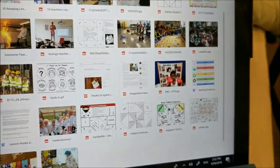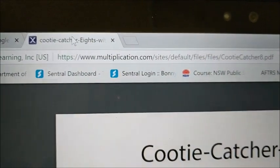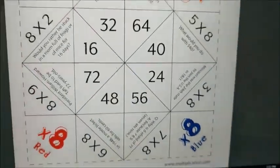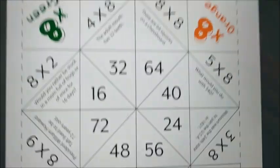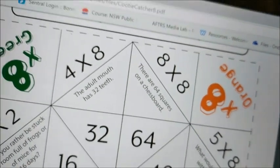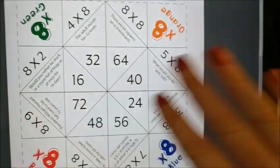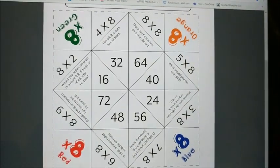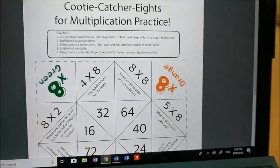It's called Cootie Catcher in America. The website is multiplication.com — they've got cootie catcher resources, all multiplication tables. When you open it up, you get a fact. For example: four times eight is 32, and the adult mouth has 32 teeth — so they get a fact to go with it, which helps them remember the answer. Eight times eight is 64, and there are 64 squares on a chessboard. There are tons of these sheets for all the different multiplication tables, so you can practice them and get an interesting fact out of it. The kids could even go away and research other things related to those numbers.